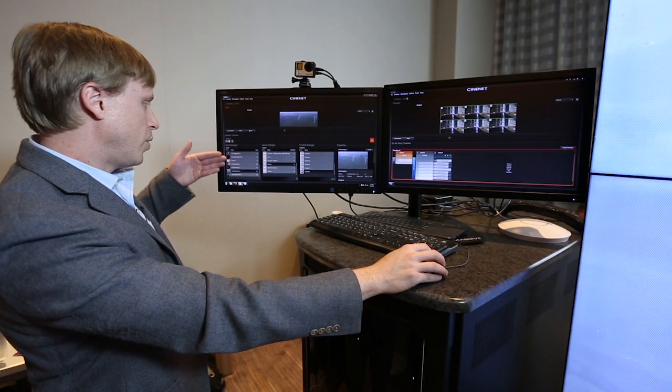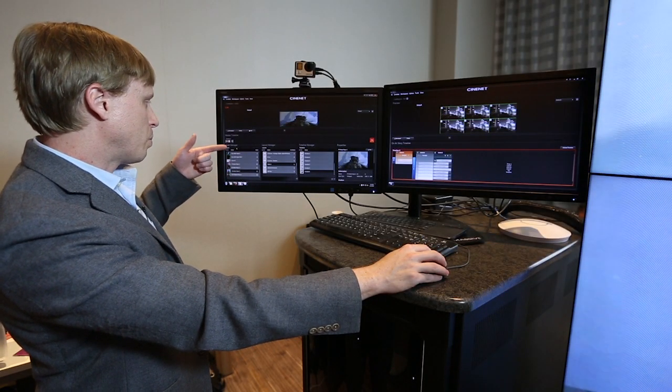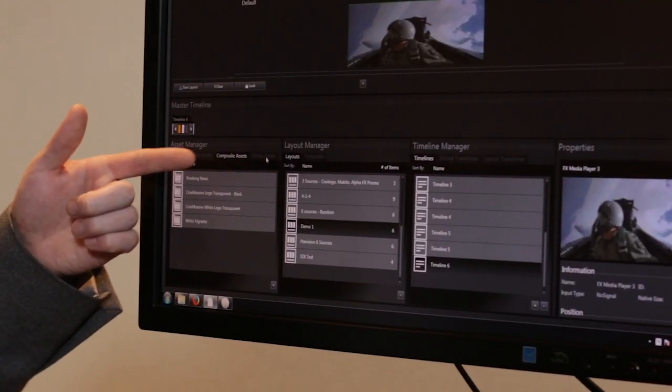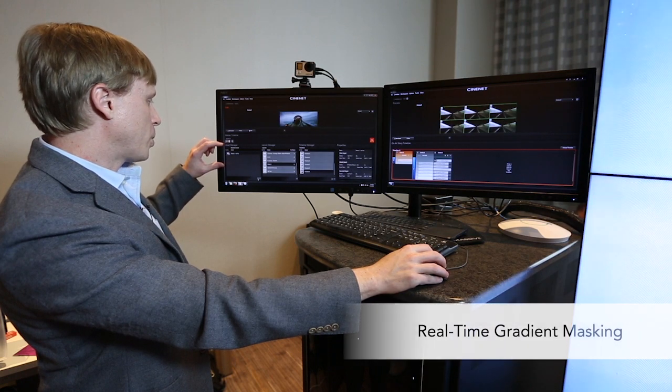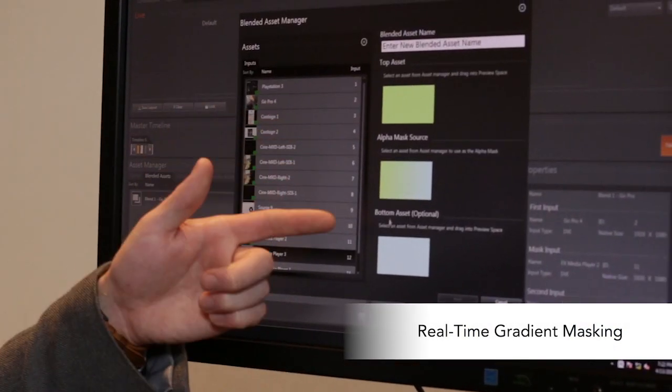In addition to live video inputs, you also have what are called blended assets, composite assets, and AlphaFX media player assets. Blended assets allow you to apply an alpha mask to your content.